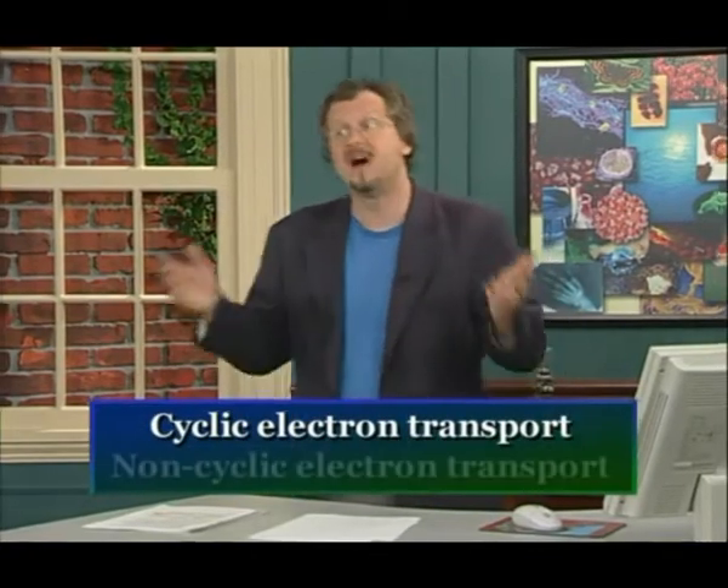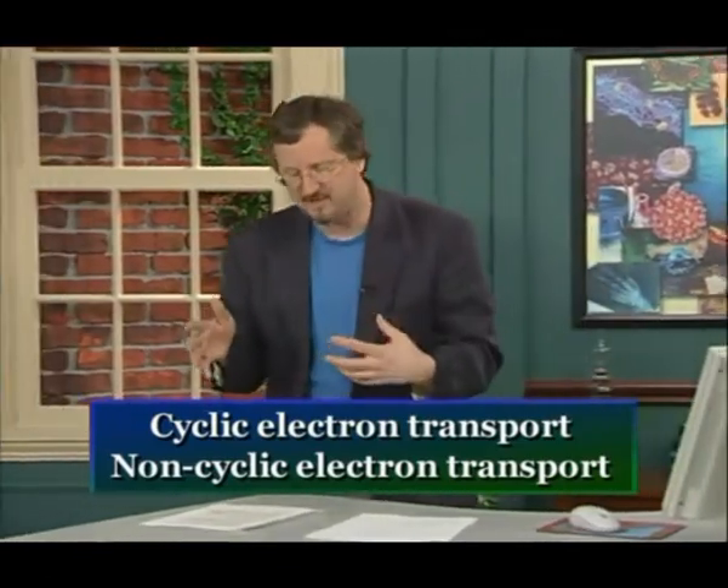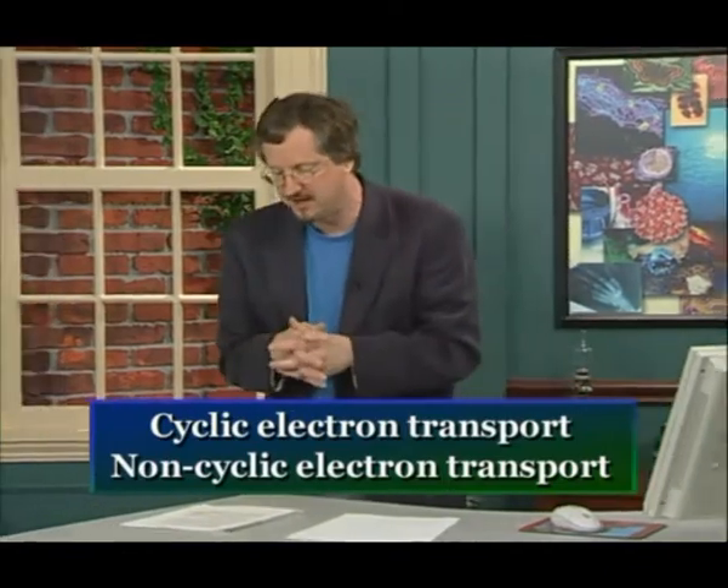There are two possible fates for the electrons captured from chlorophyll molecules, representing two ways in which the light reactions can work. These two versions are referred to as cyclic electron transport versus non-cyclic electron transport. Cyclic electron transport represents the evolutionarily more ancient photosynthetic process, whereas non-cyclic electron transport is a more recent evolutionary innovation.